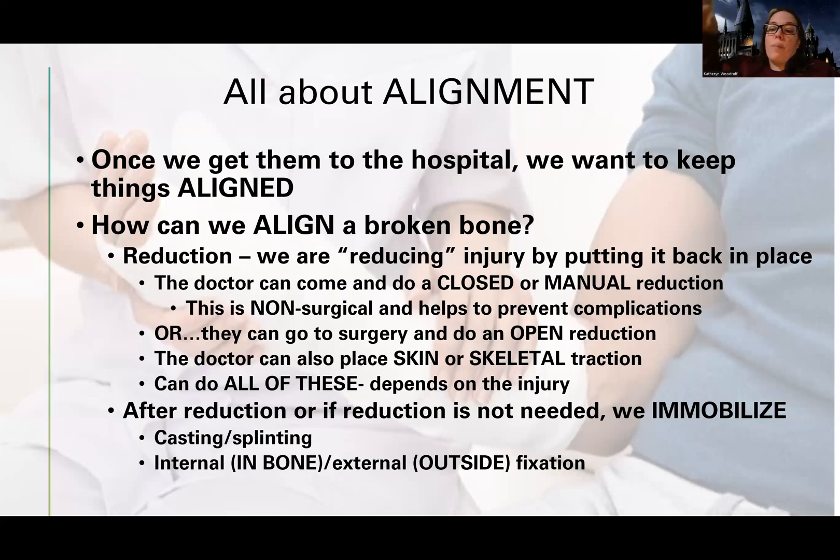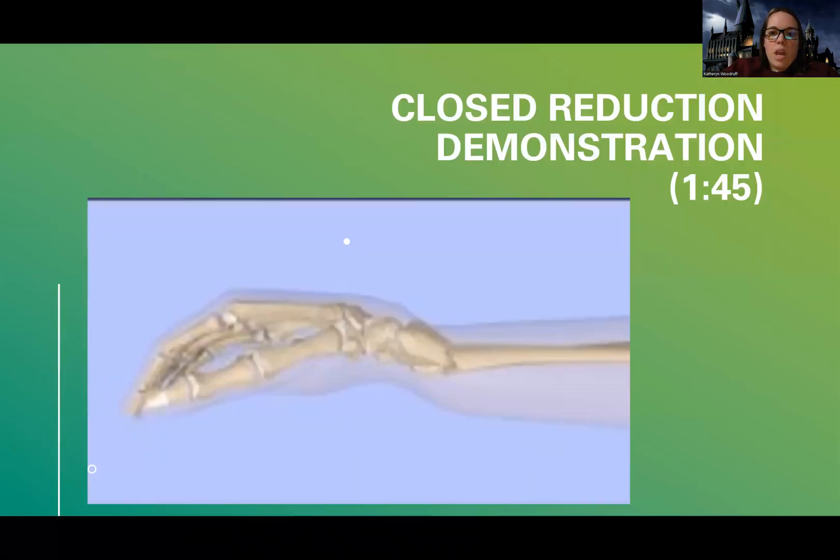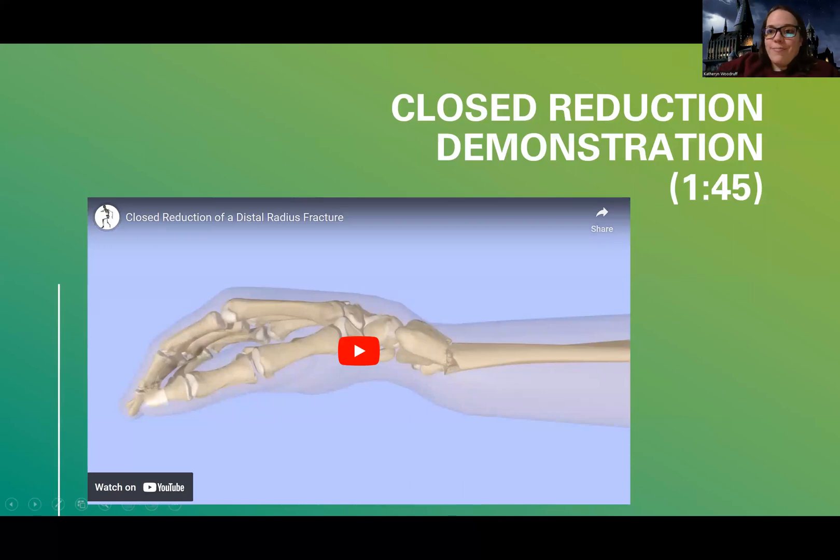We align and then we immobilize — immobilizing keeps it in place so it can heal. That's going to be things like casting, splinting, or what's called fixation. There's a lot of terminology here, but once we break it down it will make a lot more sense. I'll stop here and make a separate video just about reduction, so I'll see you for that one.